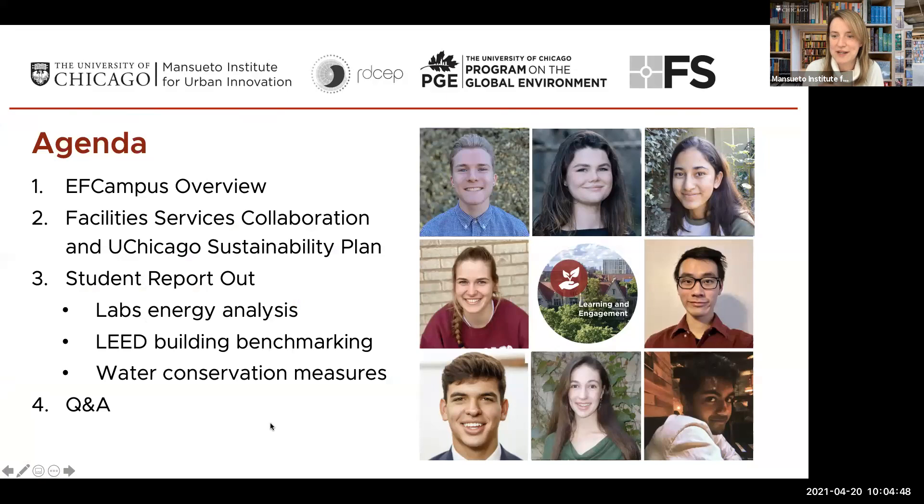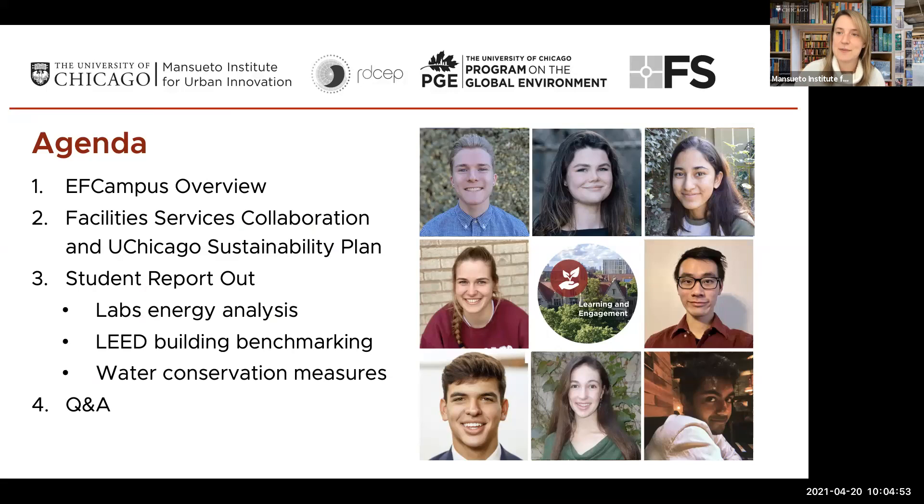Before I hand it over to some of our speakers, I'll do a quick orientation of where we're going to go today. Here's what we're going to cover: a quick introduction from our faculty leads on Environmental Frontiers, Sabina Shaikh and Elizabeth Moyer. We'll then hear from collaborators at Facility Services about their participation in Environmental Frontiers Campus. Then we'll hear from our students on three different areas of analysis: labs energy consumption, LEED building benchmarking, and water conservation measures.